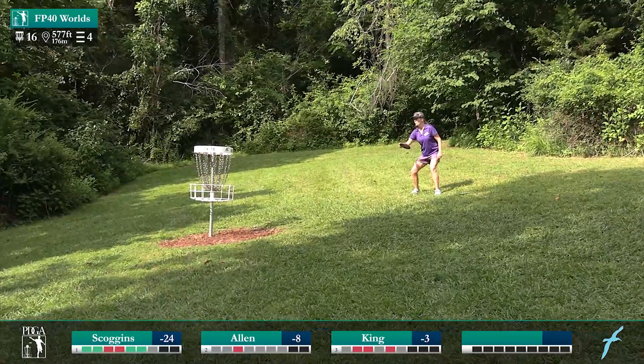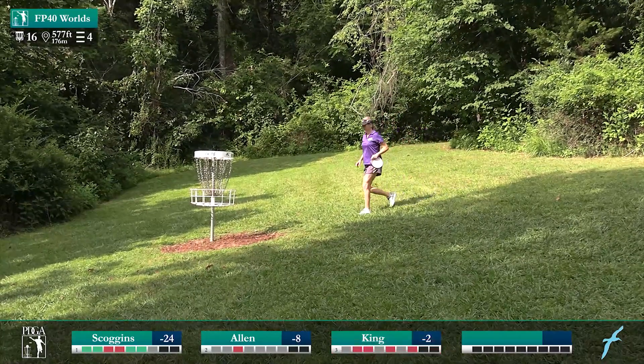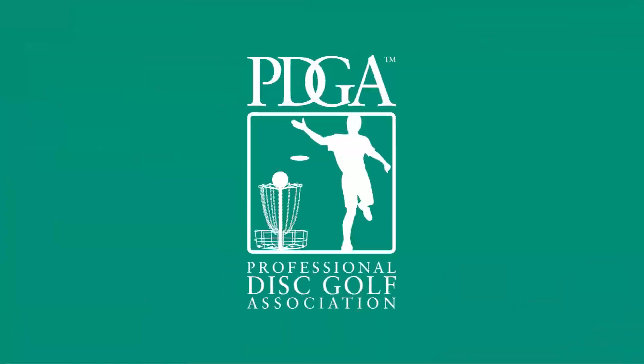This is the most true par 4 on the course — it takes two good shots to get up there.